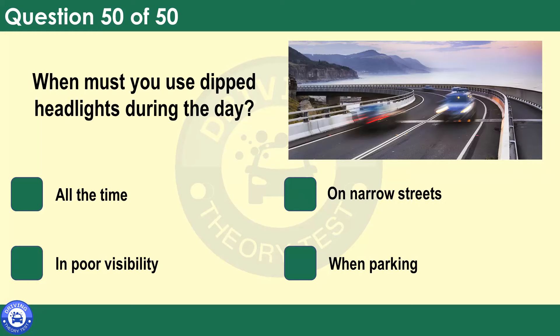When must you use dipped headlights during the day? All the time. On narrow streets. In poor visibility. When parking. You must use dipped headlights when daytime visibility is seriously reduced, generally to 100 metres (328 feet) or less. You may also use front or rear fog lights, but they must be switched off when visibility improves.